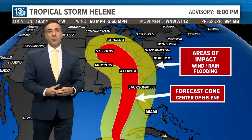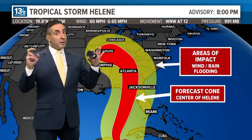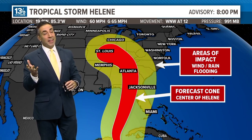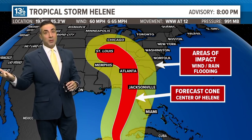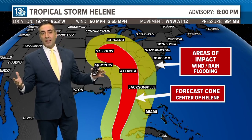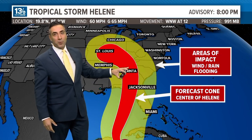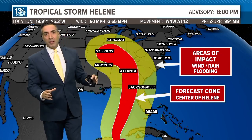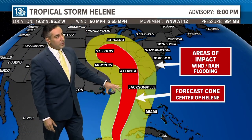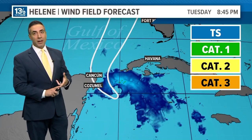A lot of folks see the forecast cone and, when they're outside of it, dismiss any potential impacts — thinking the storm will stay inside the cone. However, that's only where the center of Helene is forecast to stay, and that only occurs about two thirds of the time. The impacts happen well outside the cone. The wind field as it approaches landfall will likely be 400 miles in diameter of tropical storm force winds — well outside this cone, stretching east and west — making this a high-impact event for a large area.